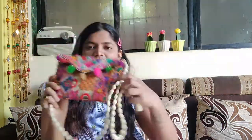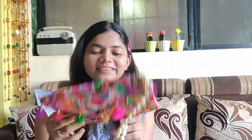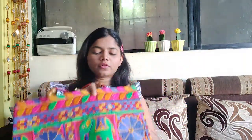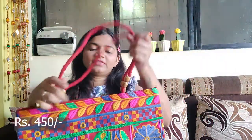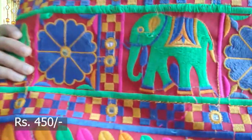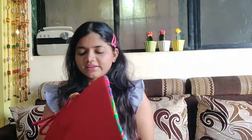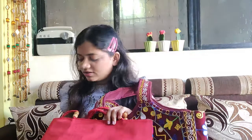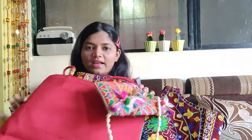The first cloth bag I bought was for 450 rupees — I really love it. The second bag I bought is a larger one in maroon color — look at the beautiful work on it! This one was for 650 rupees. In total, I paid 900 rupees for all three bags combined, which I'm happy about.